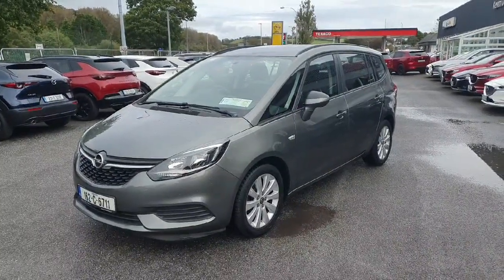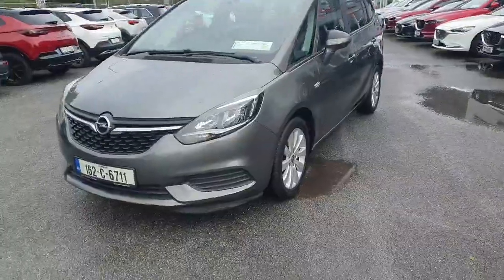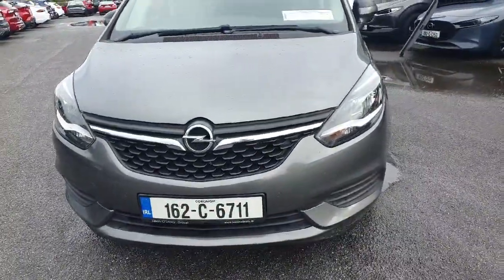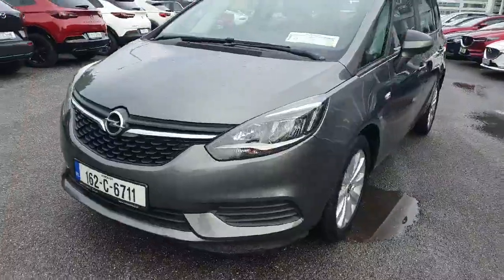Here we have our 162 Opel Sephira diesel. Looking at the car from the front, it's got the lovely chrome grille, LED lights, front fog lights, front parking sensors, and all color-coded moldings.